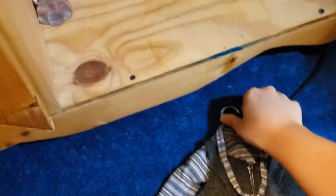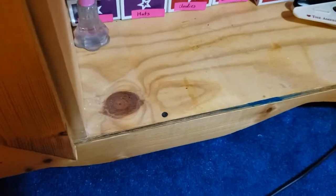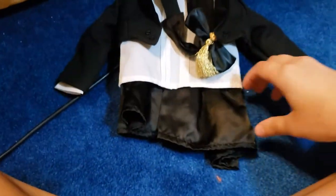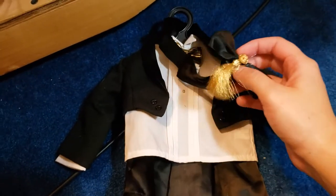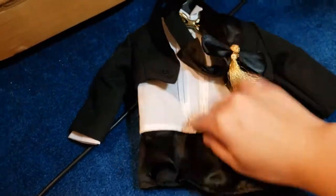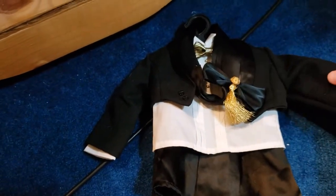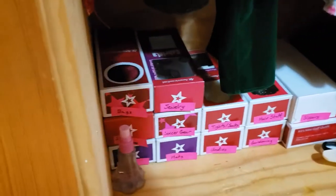Sorry, my chihuahua is barking again — small dogs do like to bark. Also from 1996 is the Recital outfit, which has a pretty satin skirt, a headband, and a shirt with a little bow tie attached, plus a jacket. If you ever want to dress your dolls up for a musical recital or if they're playing an instrument, that's a great outfit.